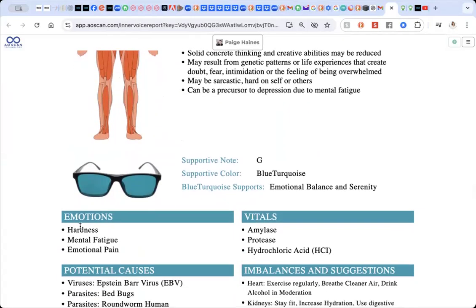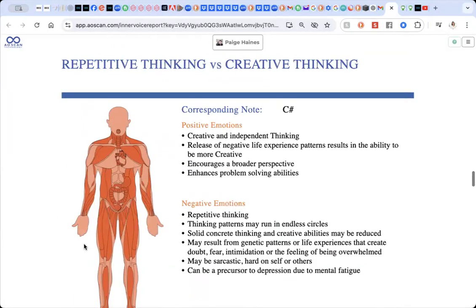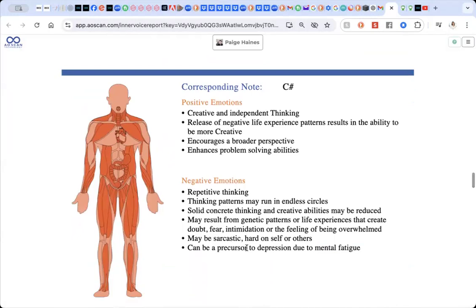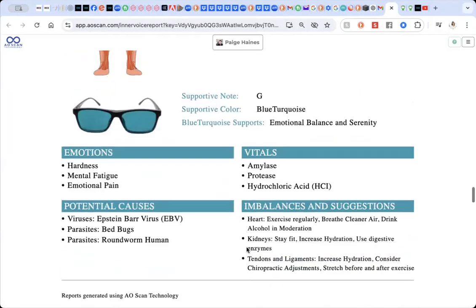When we come down here, we can see that the emotions today were hardness, mental fatigue, and emotional pain. Now these are specific to you and to your voice in the moment that you recorded it. The emotions and things shown higher up are generic — they will not be specific to you necessarily, however you probably will be able to relate to them. So that's just important to note as we scroll down.